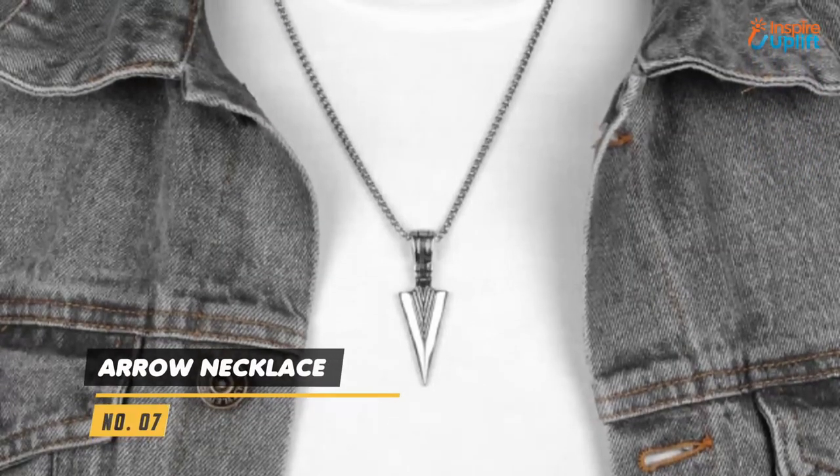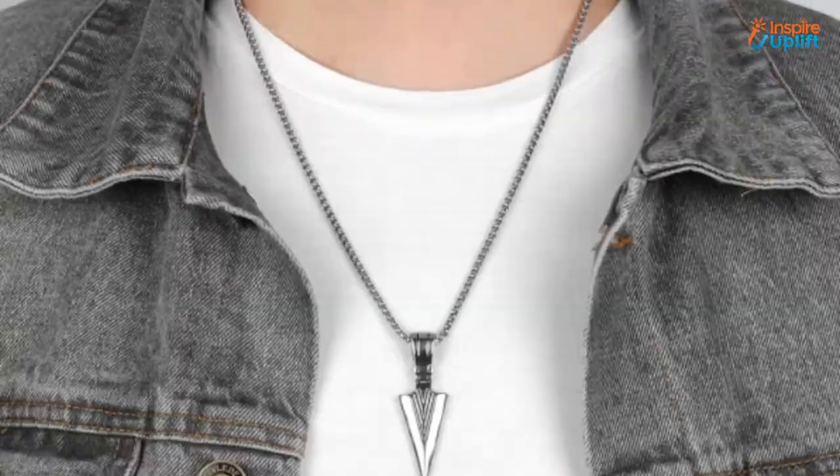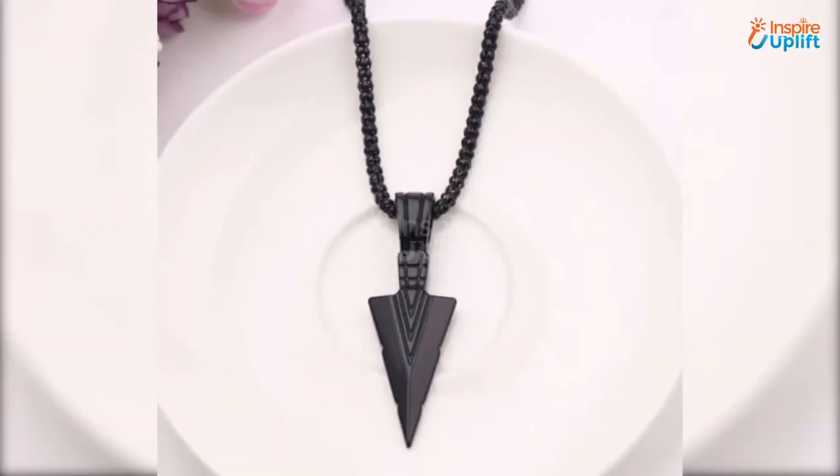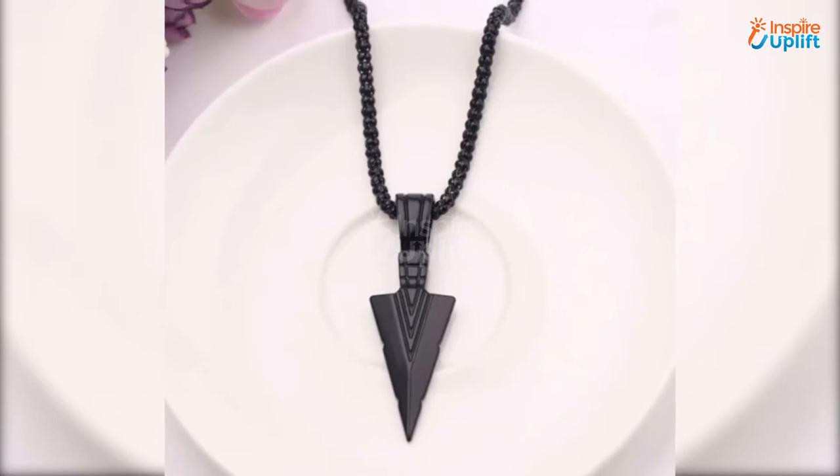At number 7 we have the Aero Necklace. You can wear it with your business outfit, match it with your date attire, or pair it with your casual tee. Make a statement with the stained Aero Necklace that can help you style a creative and trendy look.